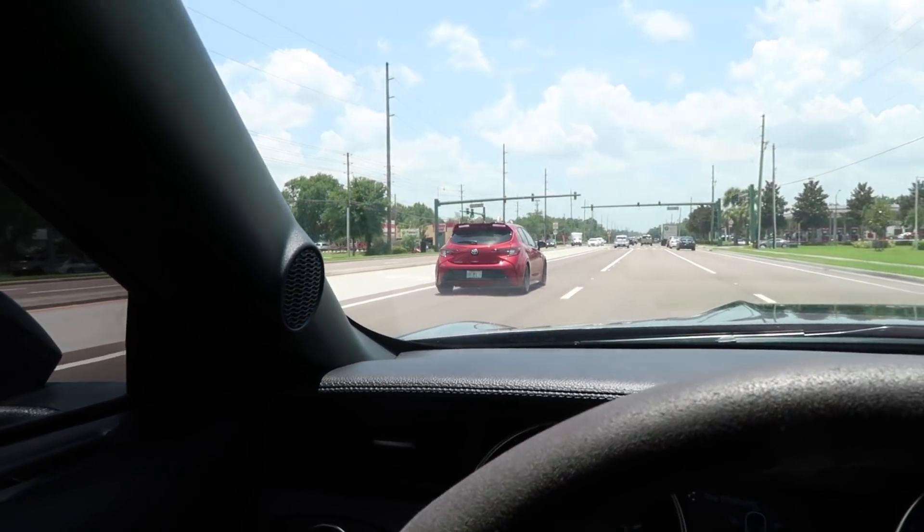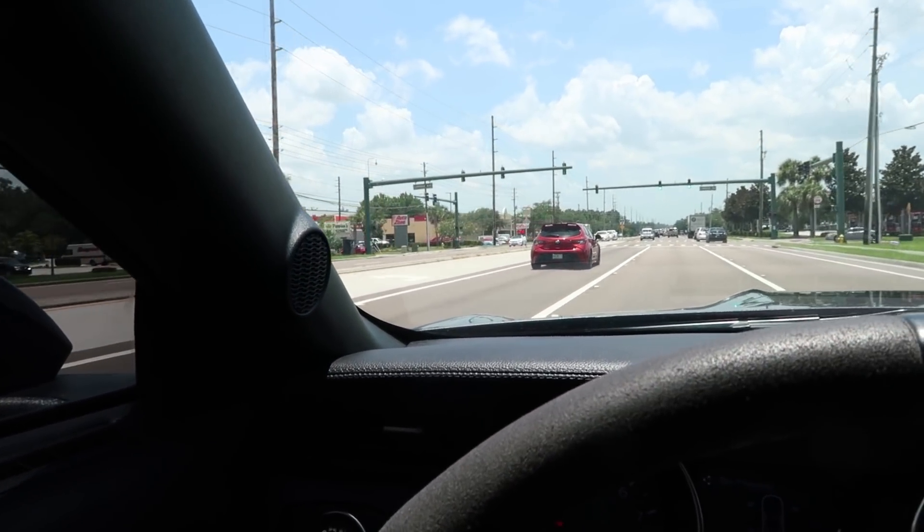I never thought I'd say this — that Corolla is beautiful. I don't know if that's a new model or something, it looks so cool.